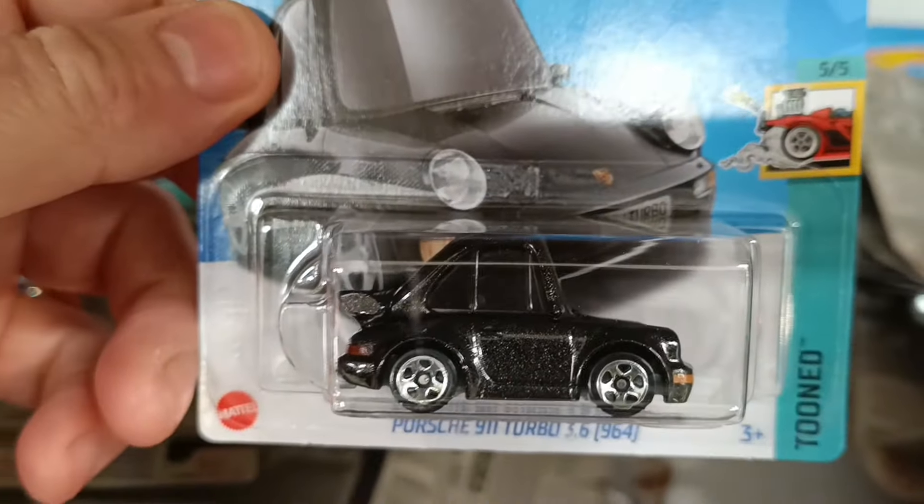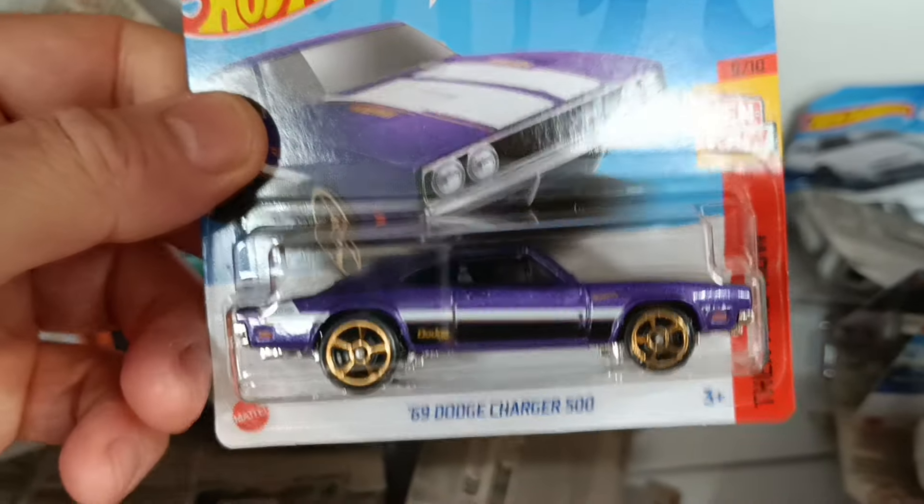Another tuned Porsche 911 Turbo. Another Charger — we'll leave that for somebody else.